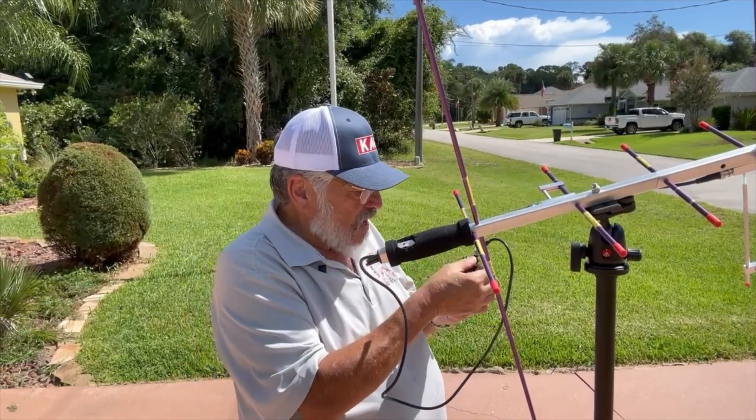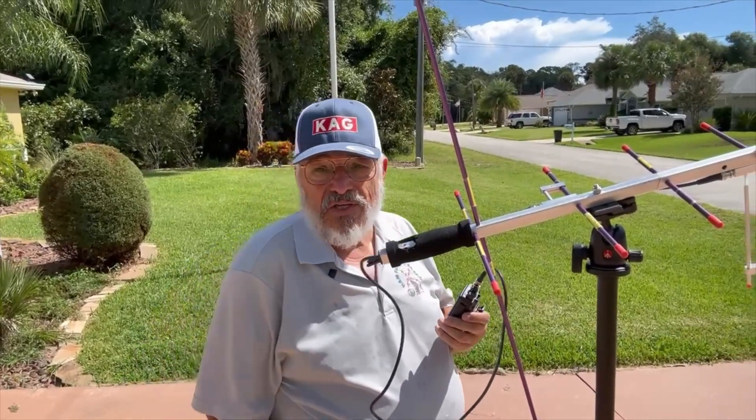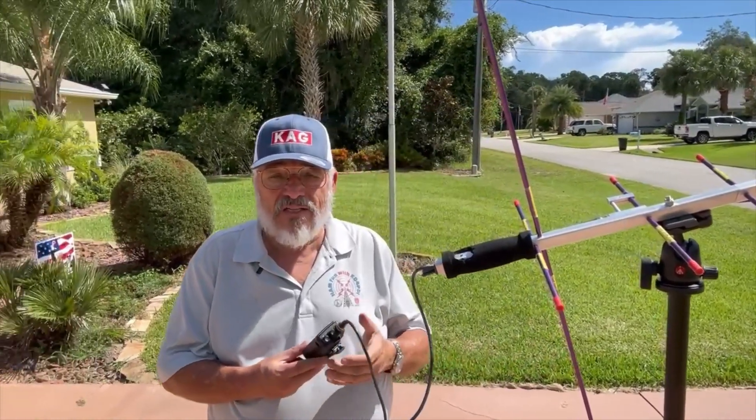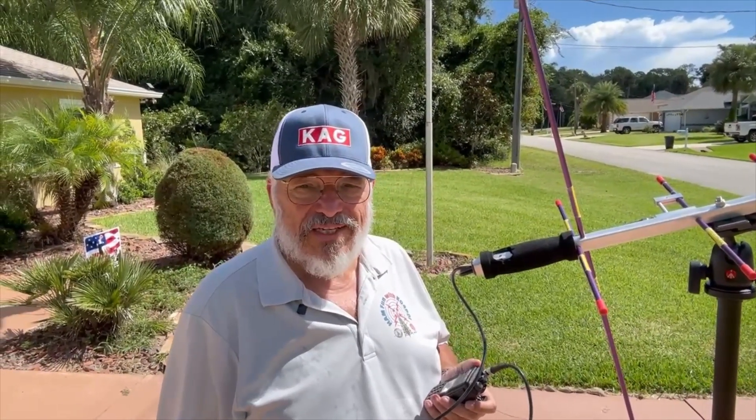All right, well, I consider that a success! Wow, we did pretty good there. We got a lot of contacts and followed the satellite straight through the sky, and it worked out great — so I'm pretty happy with this. Catch you later. KO4PDI, 73.